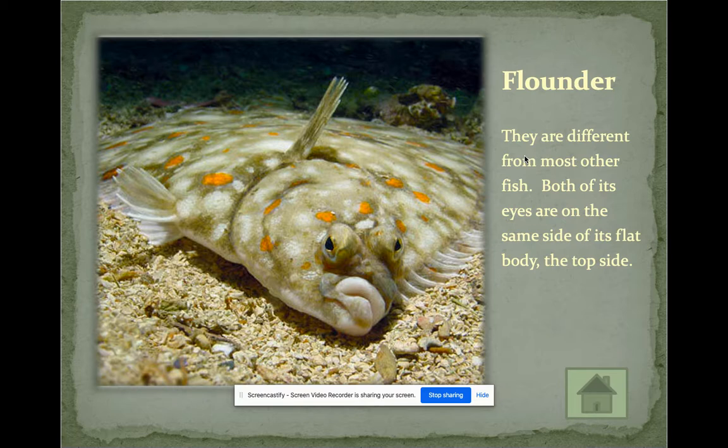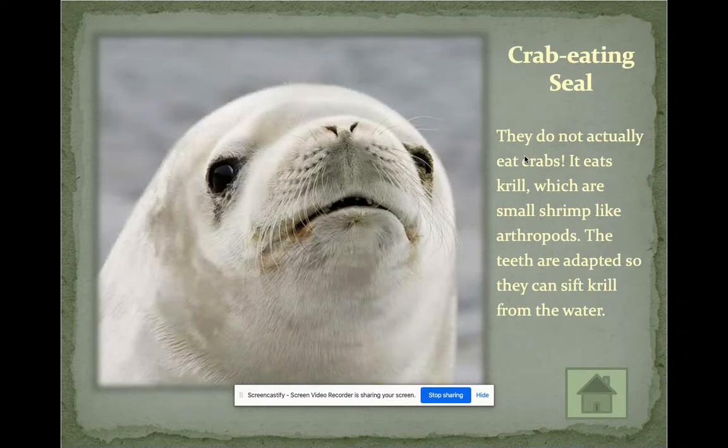The flounder is a cool fish found in saltwater. Both of its eyes are on the same side of its flat body, and it also uses camouflage to blend in at the bottom of the ocean floor. The crab-eating seal — despite the name — actually eats krill, which are small shrimp. Its teeth are small and round, not sharp, so they can sift the krill from the water, similar to how a strainer works.